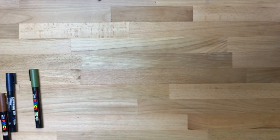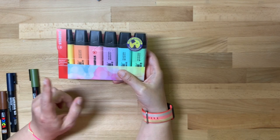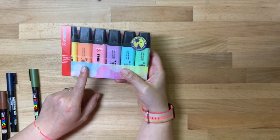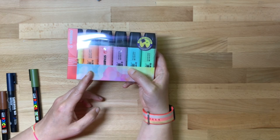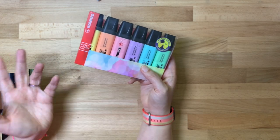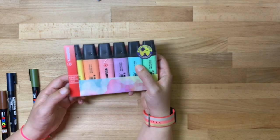I bought this set of Stabilo Boss pastel highlighters, mainly for the orange because I saw Ham Rib Art — whose name is Hazel — use the orange pastel highlighter in her sketches for skin tones. I just had to try it. So I bought the whole set since I don't have any highlighters anyway, other than Tombows — it was just easier.